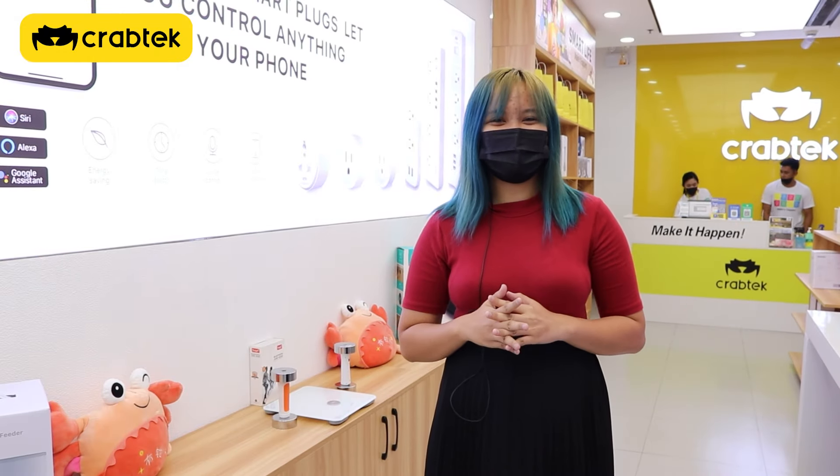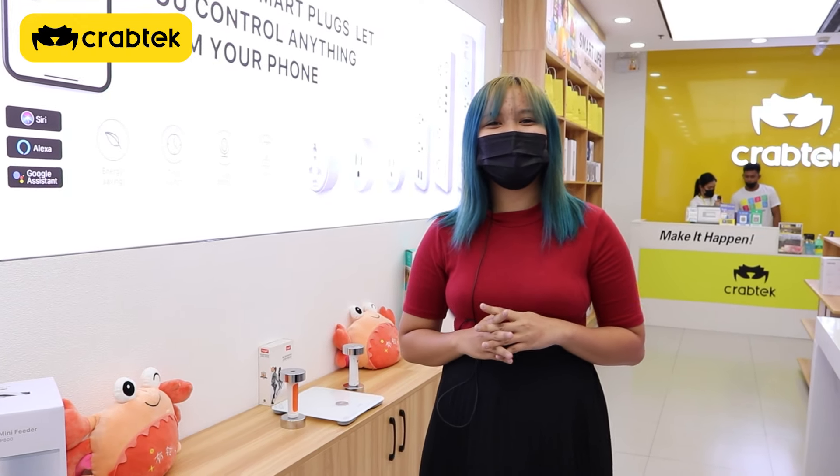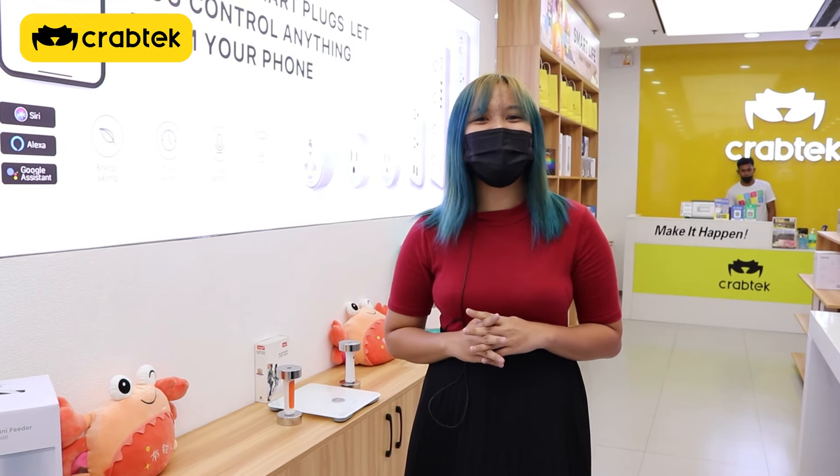Hi CrabTechFest! This is your CrabTech Predicle and I am here at our SM Aura store. Today I'm going to show you our best sellers that will surely make your home smart.